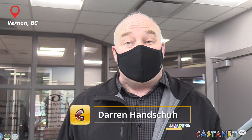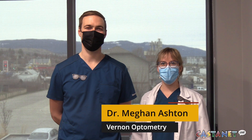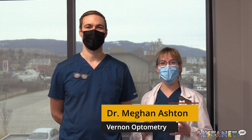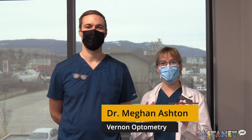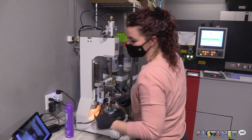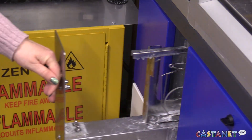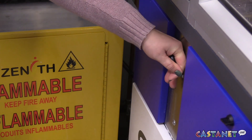The struggle is real for those who have to wear glasses and masks — things tend to get a little foggy. But Vernon Optometry has the answer. Clear AF is their new anti-fog product — an anti-fog coating that's actually applied when the lenses are being manufactured, so it's integrated right into the lens. It's not a spray, it's not a coating or anything like that — it's right in your lens.